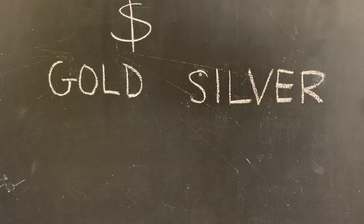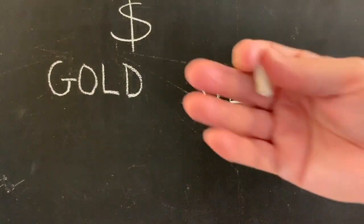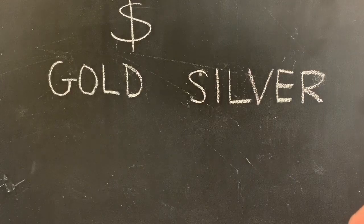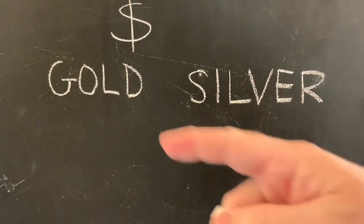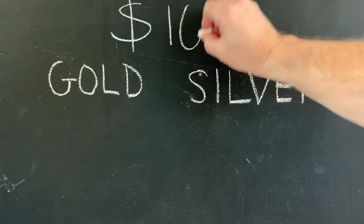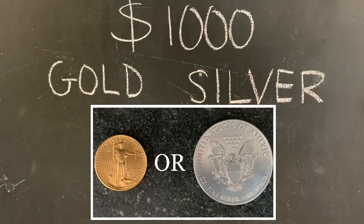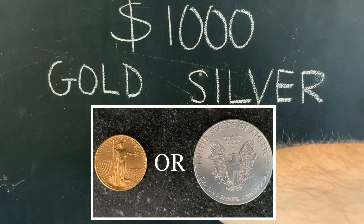The United States government has passed a stimulus package and they are pledging $1,200 to $2,400 for a married couple, plus more with some income limits. But let's say there's $1,000 that you could earmark towards precious metals.